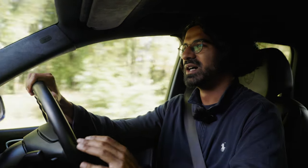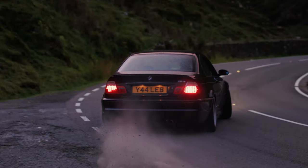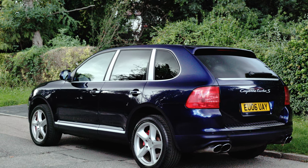I get it. You're probably asking: what is an SUV doing on ShootingBrake.com? Aren't we bonafide car enthusiasts focused on driver-focused cars with a low centre of gravity, manual gearboxes, and responsive chassis? And the answer is yes. However, the Cayenne — especially the 955 Cayenne, the original one — has genuine enthusiast appeal.